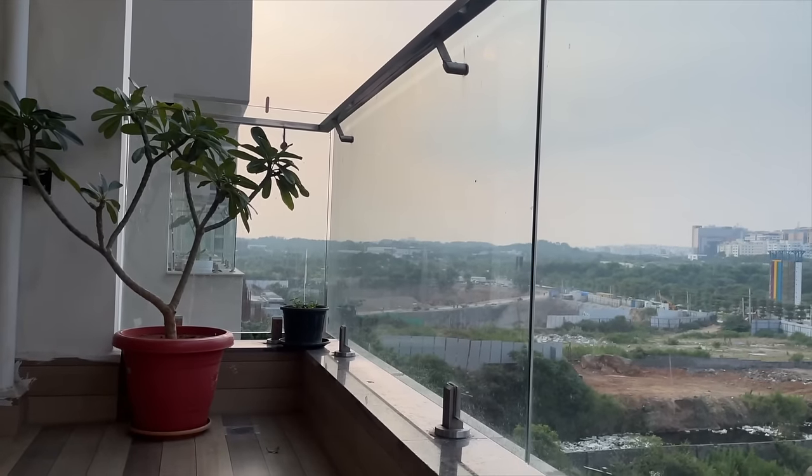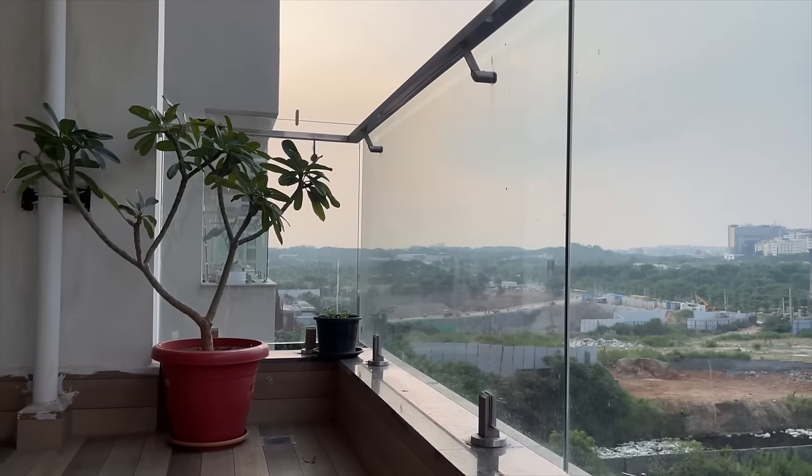Every day this spot used to be my thing with Moon — I used to sit here and have tea with him, but he is not there anymore.